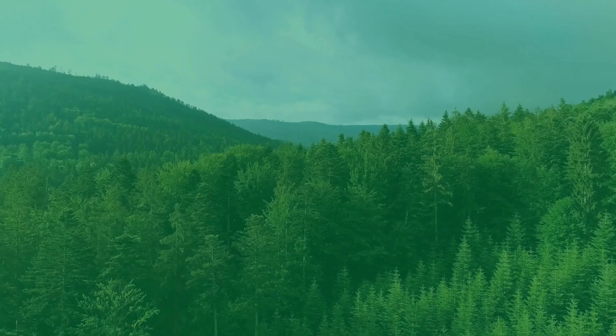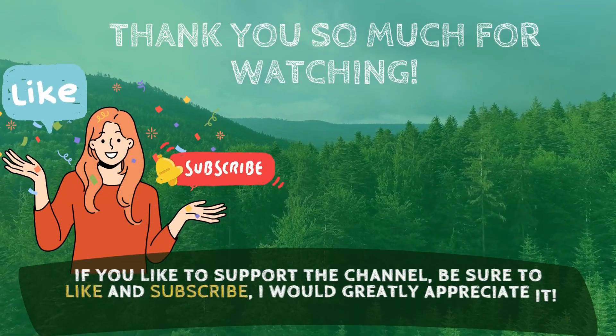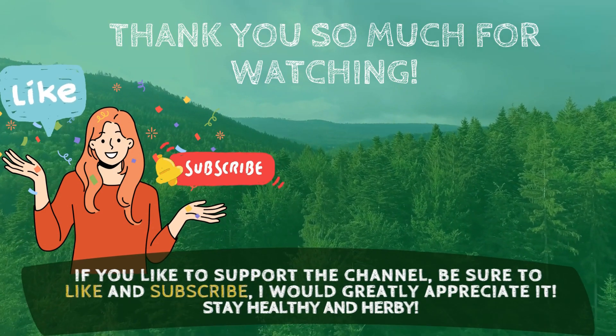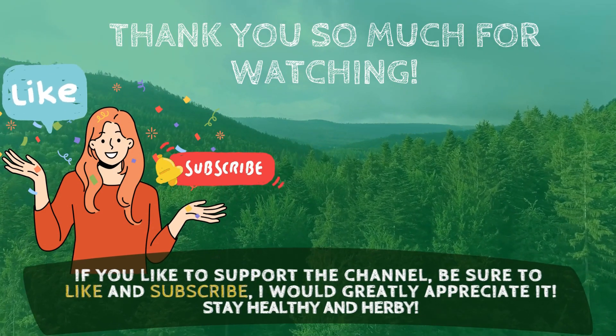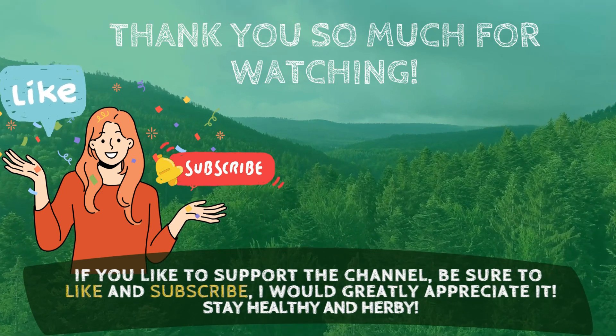Thank you so much for watching. I hope you enjoyed the content I shared with you today. If you are curious about herbs and natural remedies, you can subscribe to my channel for new green topics every week. Stay healthy and herby, and I will see you in the next video.